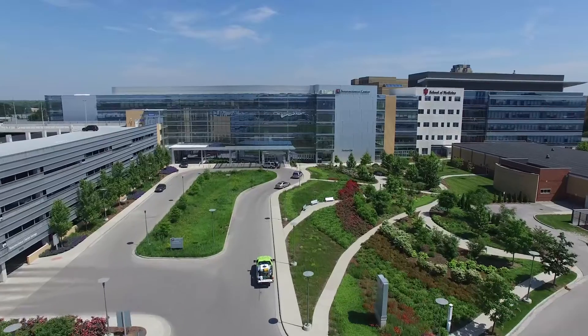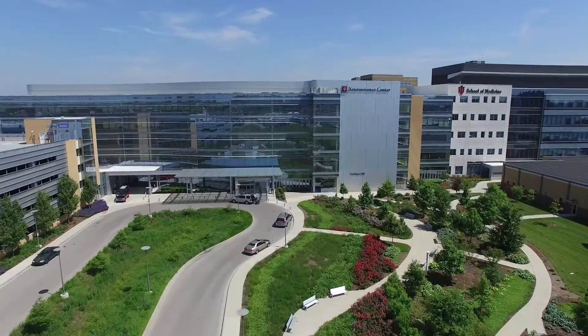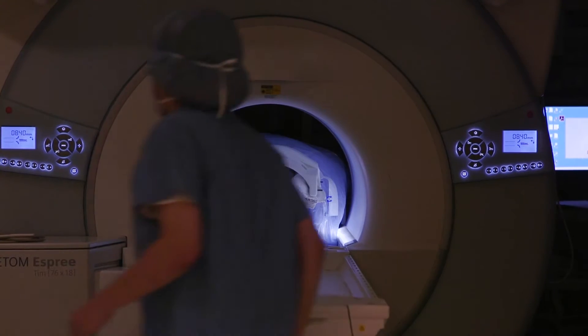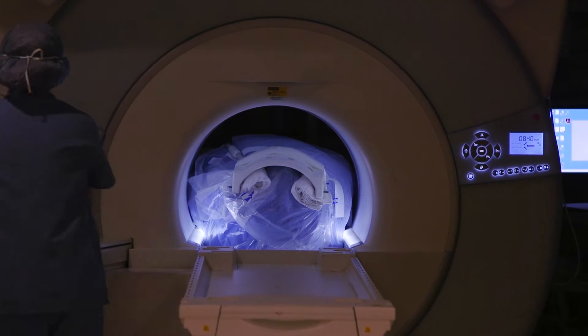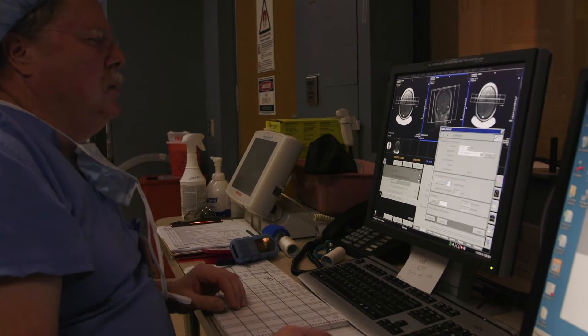One of the complexities of trying to take out tumors that are deep-seated in the brain is how do you access those tumors without hurting the surrounding normal brain. One unique thing we have here at Methodist Hospital is the ability to image the brain while the patient is asleep using an MRI unit called an intraoperative MRI unit.